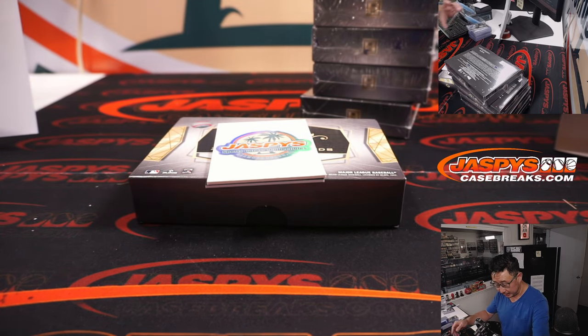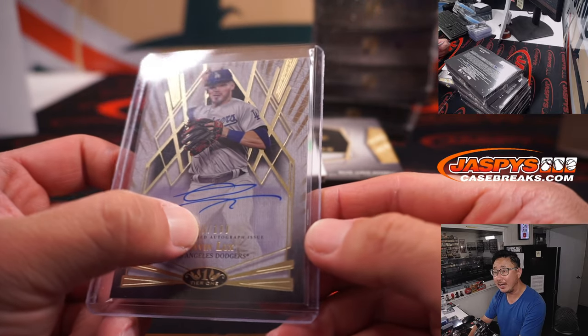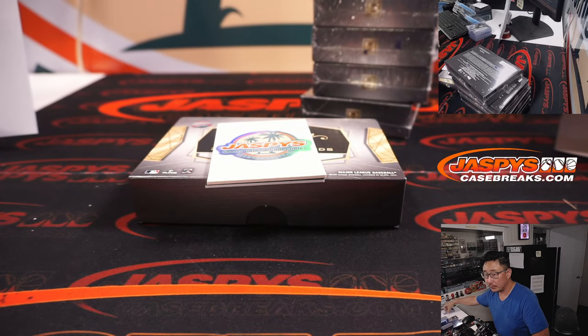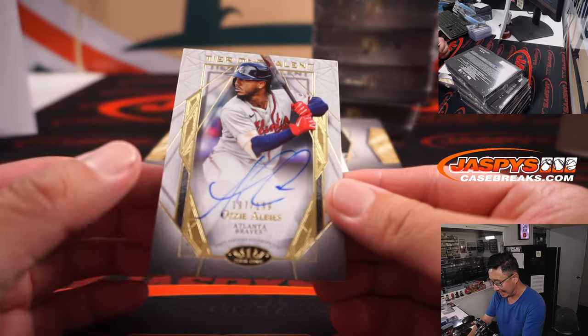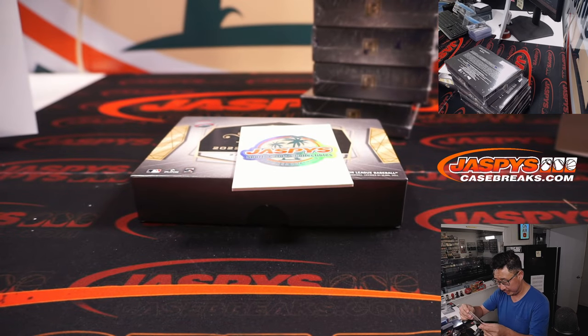Dodgers are a number block team, so that goes to Dodgers 0, 150 out of 199 — Dodgers 0 is Ariano. And Ozzie Alves, 197 out of 199, Tier 1 Talent autograph — that's for the ATL, also a number block team. The number block is doing really well in this break.